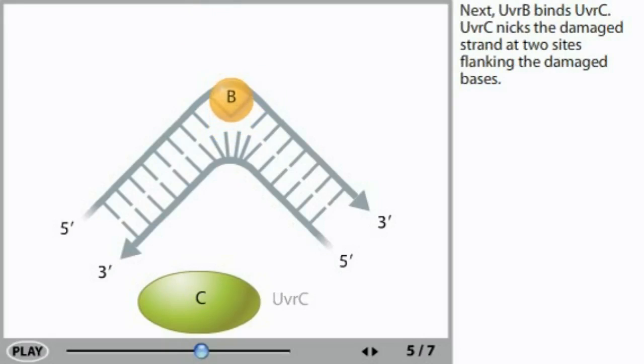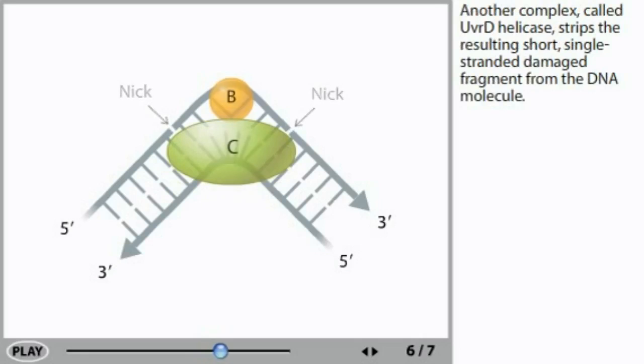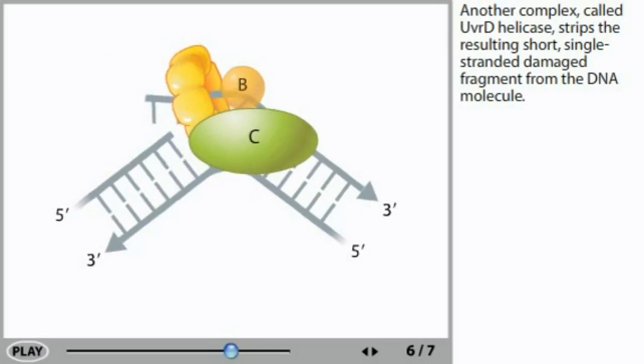Next, UVR-B binds UVR-C. UVR-C nicks the damaged strand at two sites flanking the damaged bases. Another complex, called UVR-D helicase, strips the resulting short, single-stranded damaged fragment from the DNA molecule.